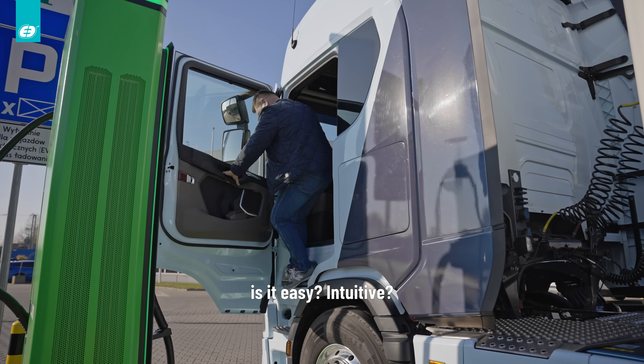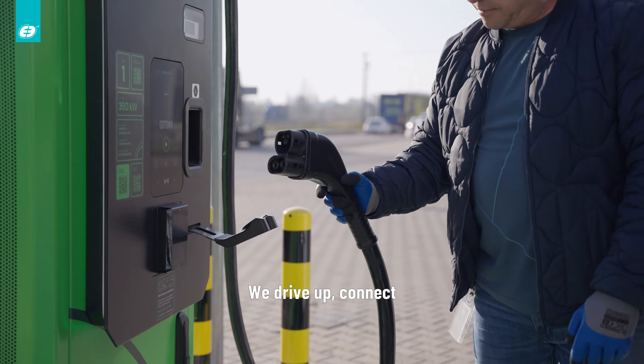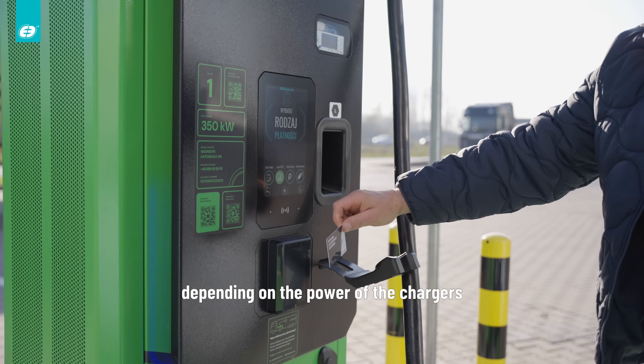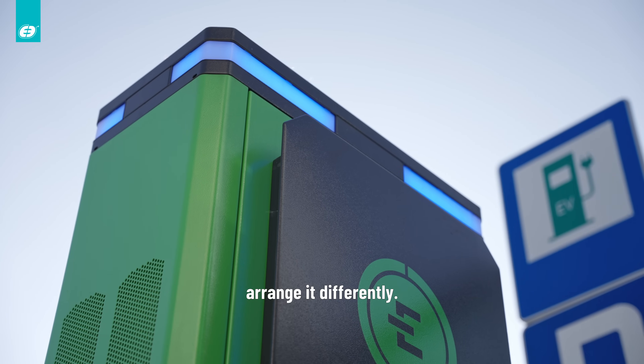Ładowanie samochodu elektrycznego jest proste, intuicyjne. To jest jak dystrybutor. Podjeżdżamy, podpinamy, uruchamiamy aplikację lub przekładamy kartę. No i tylko ten czas oczekiwania, w zależności od mocy ładowarek — musimy sobie tego czasu troszkę zaplanować i inaczej to poukładać.